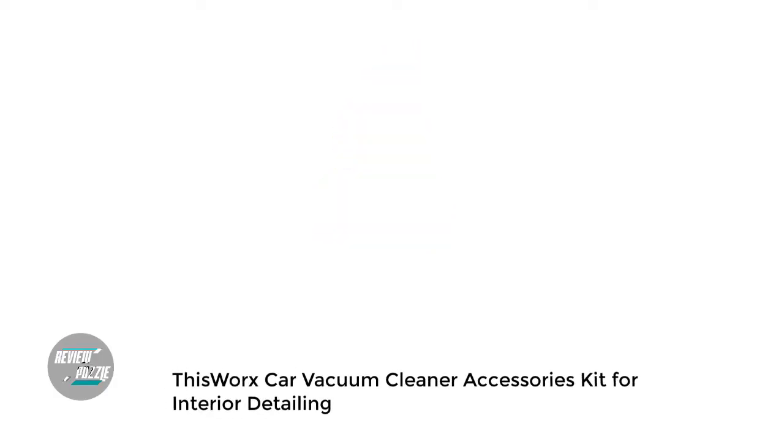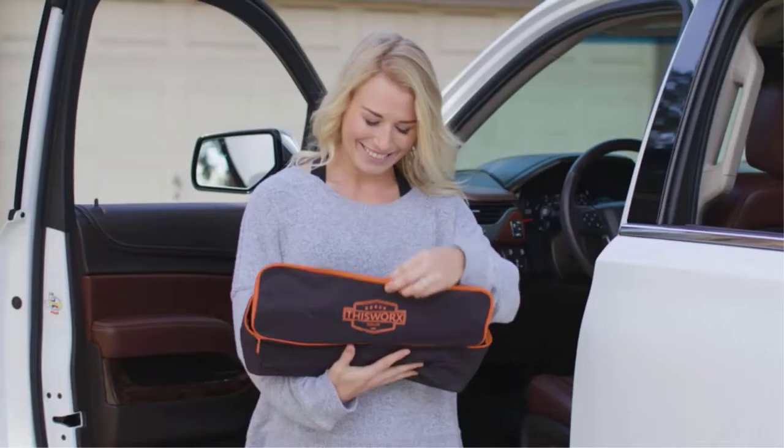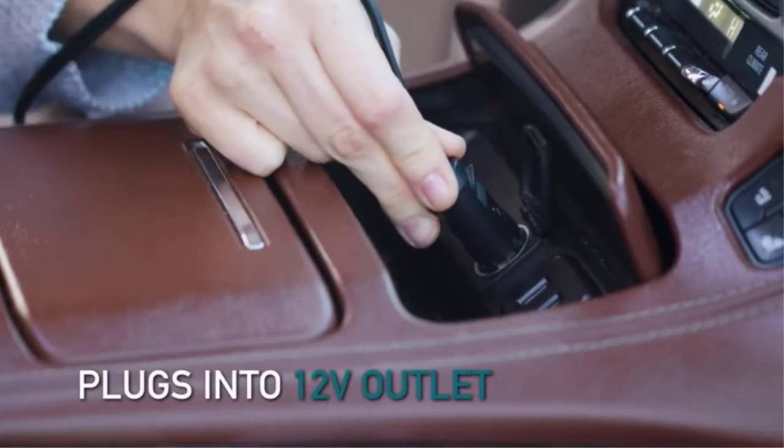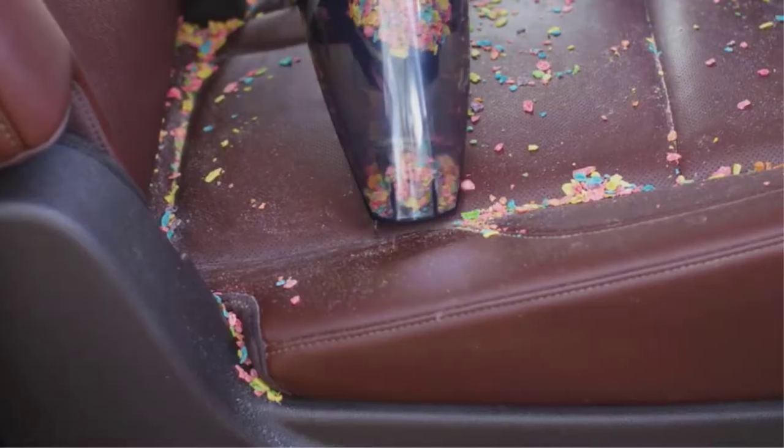Number 4: This Works Car Vacuum Cleaner — Accessories Kit for Interior Detailing. The This Works Car Vacuum Cleaner is easy to use and comes with a number of attachments for different surfaces. It has a powerful motor and a long cord for greater reach. The LED light is a nice feature, making it easier to see what you're cleaning. The vacuum is portable, making it easy to take with you when you travel, and it's a great value for the price.